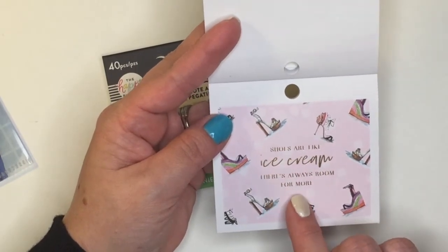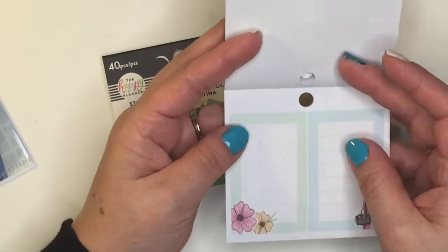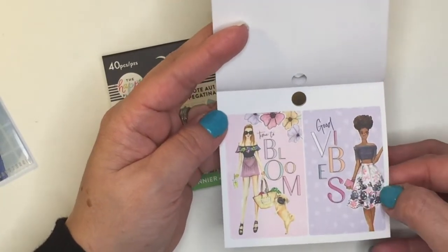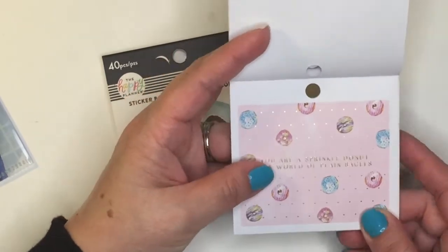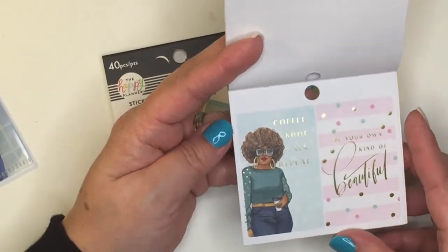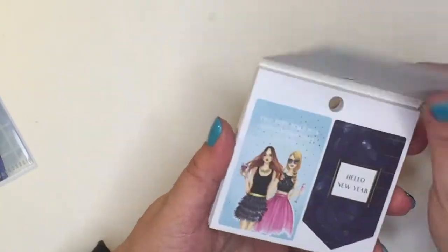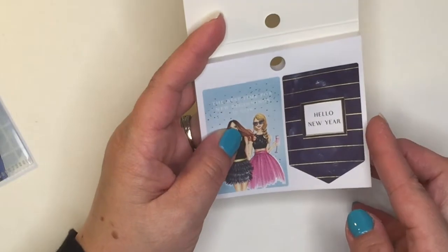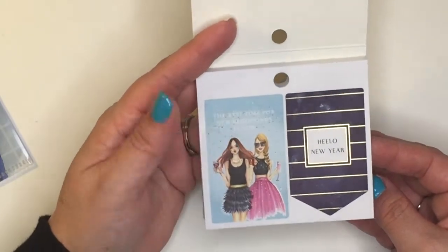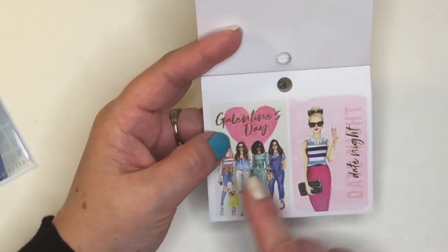'Shoes are like ice cream — there's always room for more.' I know I said I wasn't going to stop and read, but some of these are just so cute and they're catching my eye, and this is actually the first time I'm looking through these with you. 'Good vibes' — look at her skirt, how pretty is that! 'The best time for new beginnings is now.' Absolutely! This last one is the seasonal pad with 40 pieces.